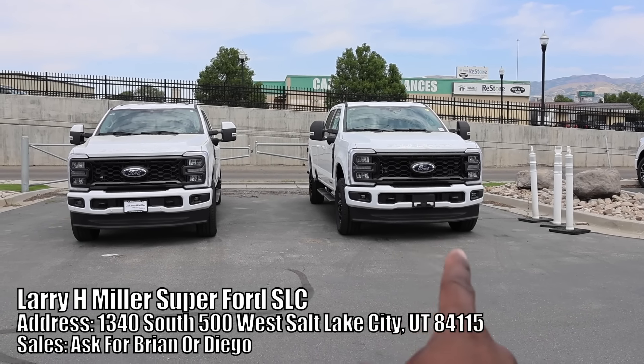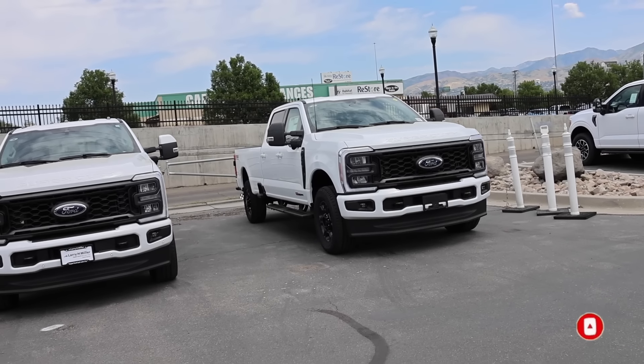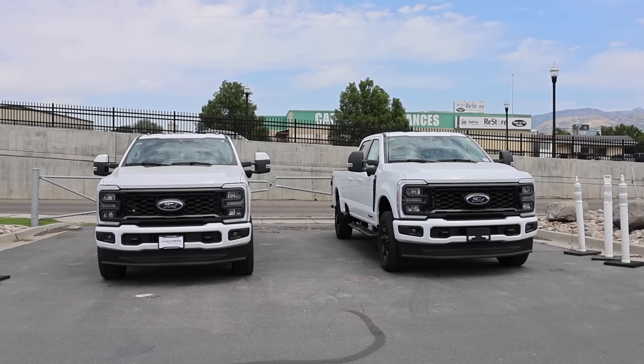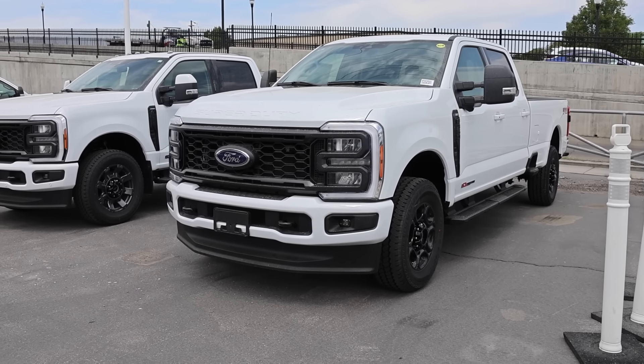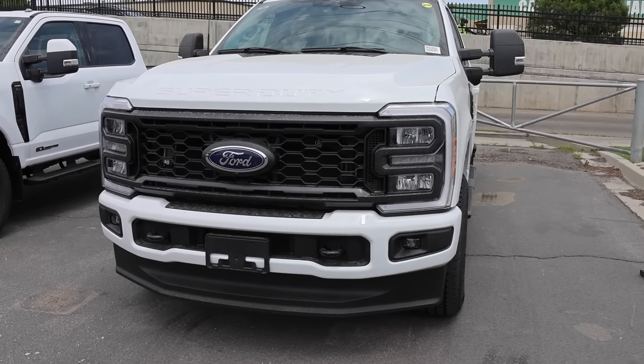I'm actually a little shocked. Now this has the Power Stroke, which is a few thousand dollars less than this one on this side, which has the high output Power Stroke. So let's check out the XLT first on the front end and then move over to the Lariat. Now obviously if you get an XLT you're going to get halogen headlights, so just keep that in mind. Luckily for this truck it has a sport appearance package which paints the bumpers down below and does offer LED headlights. Love the front grille.